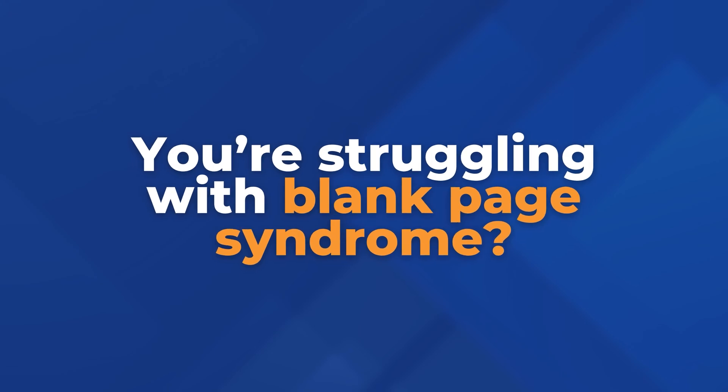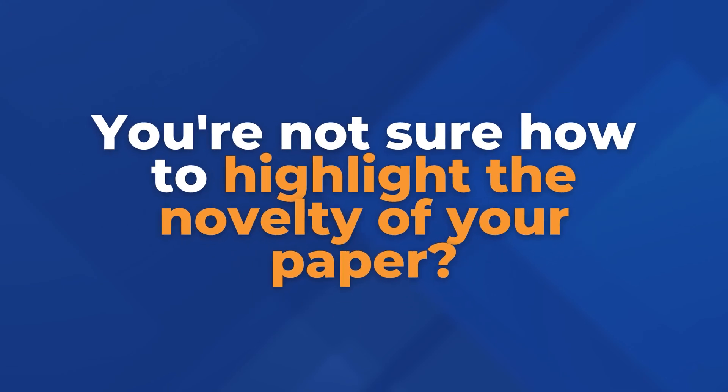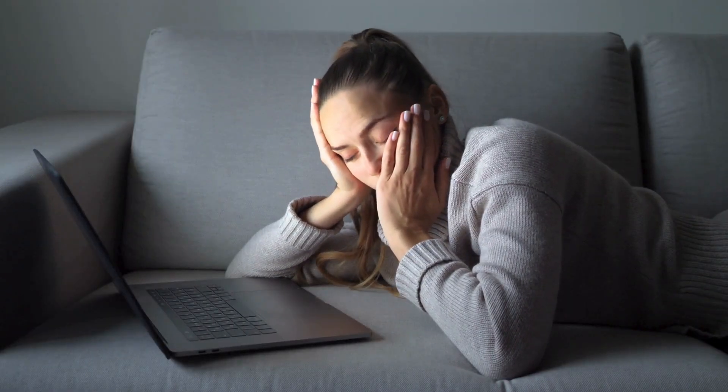So you want to publish a research paper in a top Scopus-indexed journal in your field, but you're struggling with the blank page syndrome. You're not sure how to tell a coherent story, you're not sure how to highlight the novelty of your paper. Maybe your paper has been rejected before, and maybe you've been trying to write your paper for the last several months and you're still nowhere near finished.